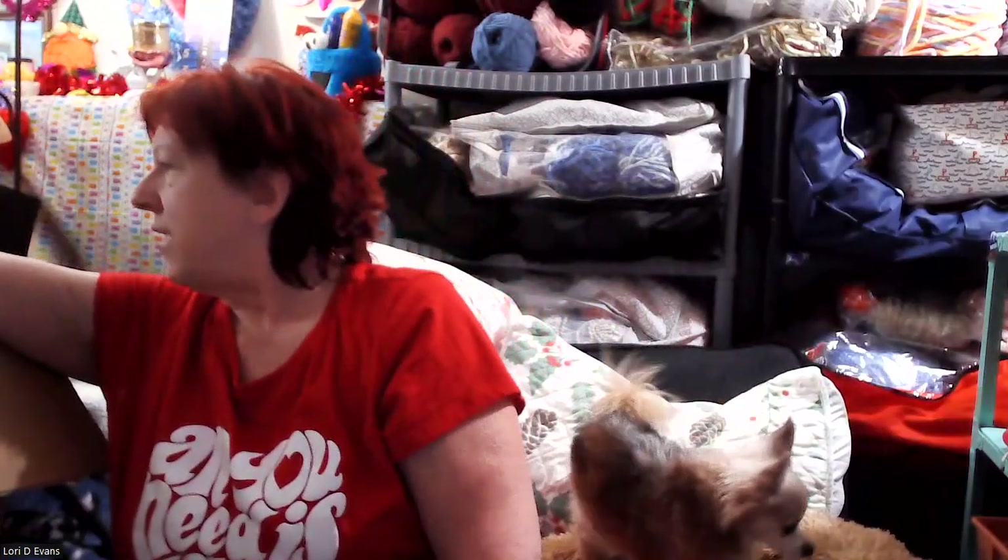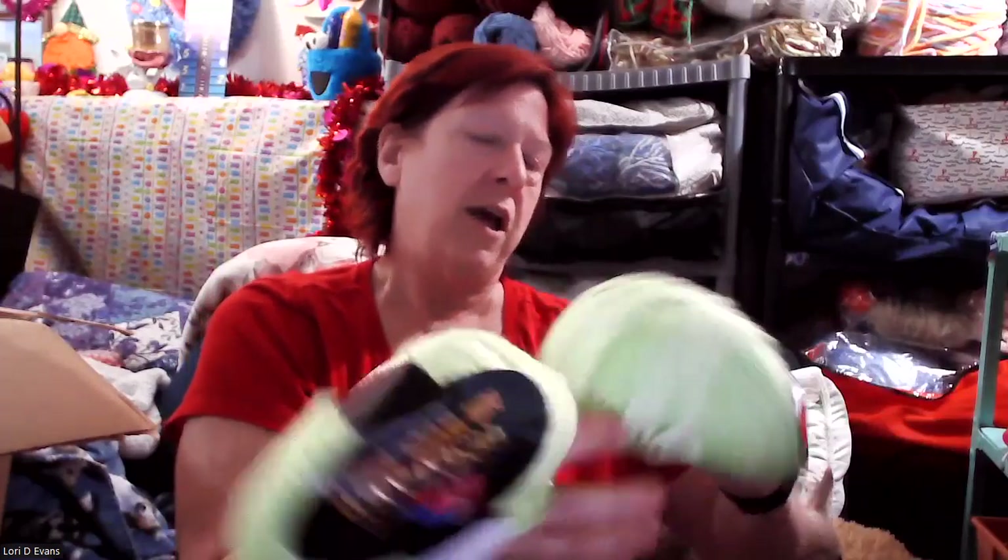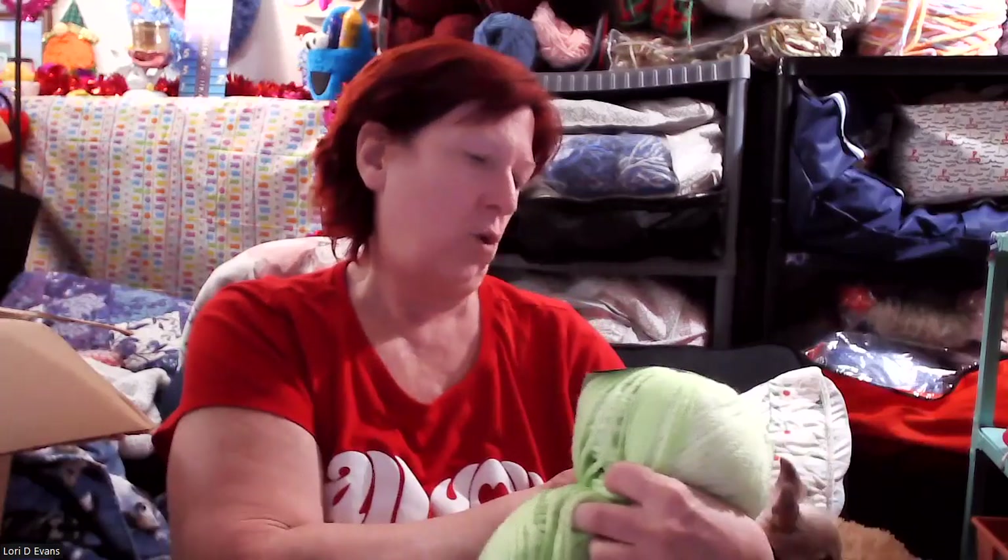Welcome to my channel - this is one of my shopping hauls. All right, let's see - this is the Himalayan air wool. Oh, look at this - it's like a bulky lime green multi, just white and lime green. How cool! This is very soft - it says 'air wool.'